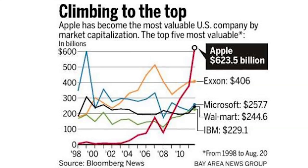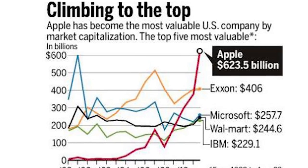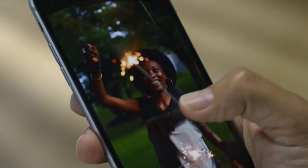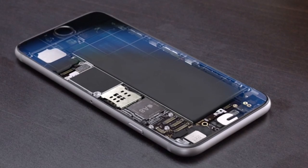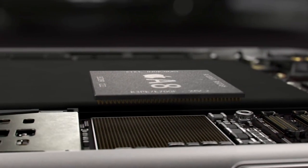Apple only recently edged out Exxon Mobil for the title of world's most valuable company — now it leads by over $300 billion. Market experts also estimate it has about $180 billion in cash, which is nearly four times what the entire U.S. government has stocked away.